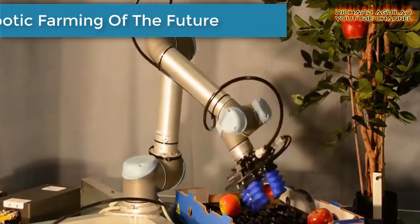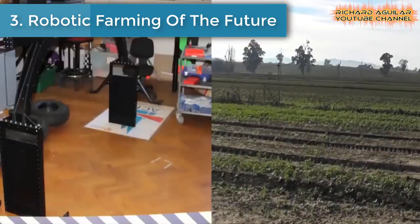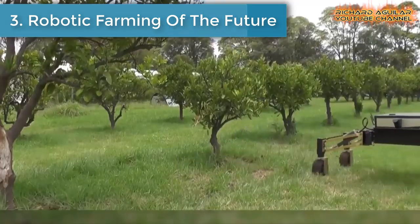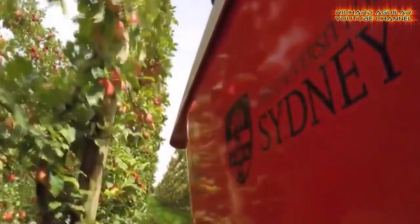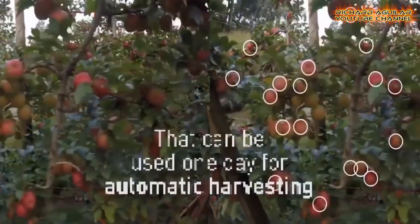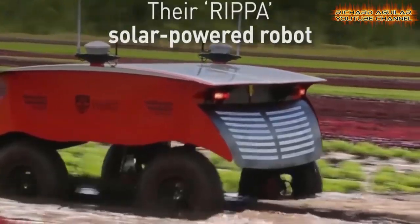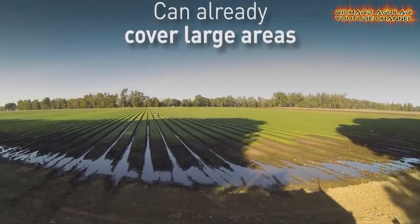Number 3 is Robotic Farming of the Future. The University of Sydney's Australian Centre for Field Robotics are pioneers when it comes to robotic farming. Having developed a series of driverless tractors, they give us a sneak peek of how future farms and orchards will operate in the era of mass automation.